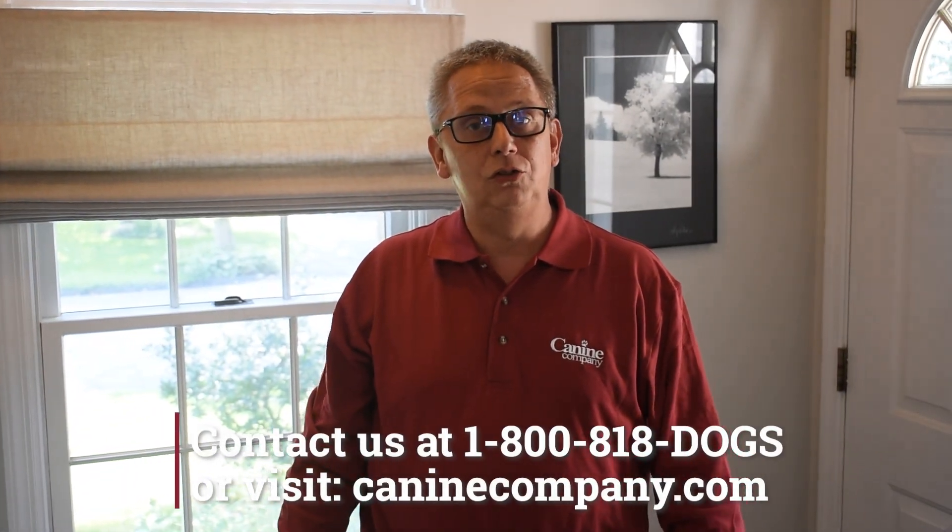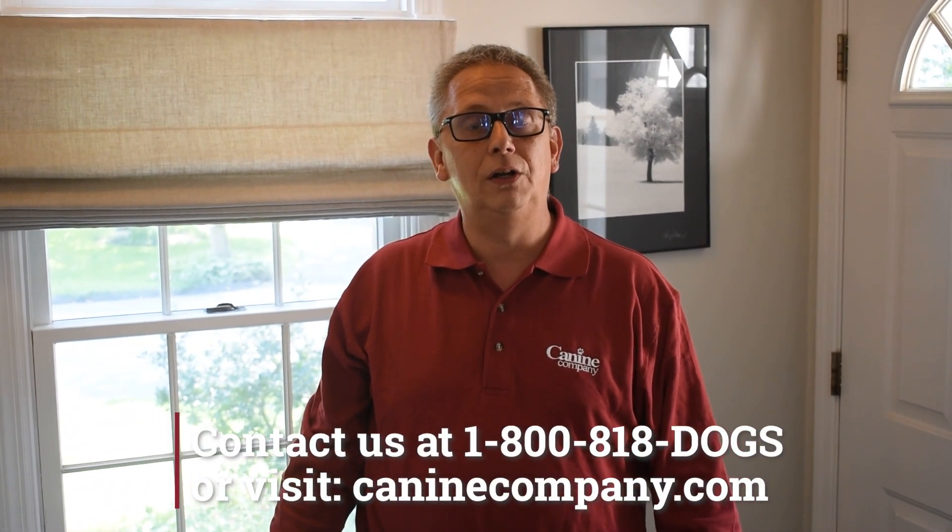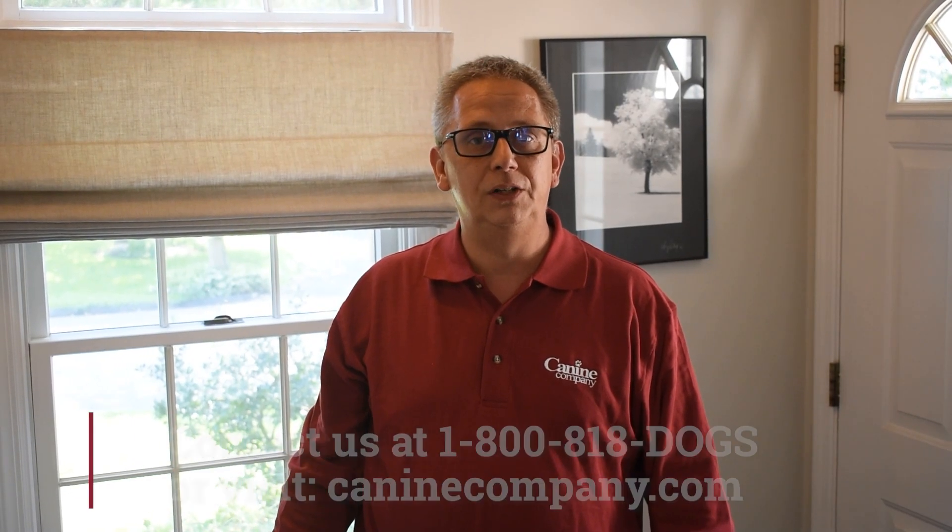We're here to help and offer a lot of solutions. Give us a call at 1-800-818-DOGS or visit caninecompany.com.